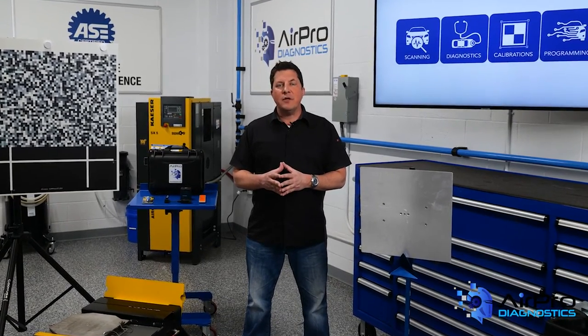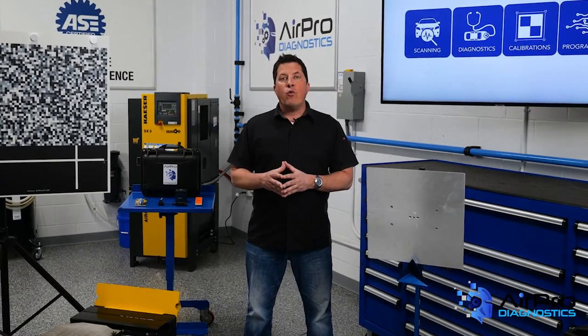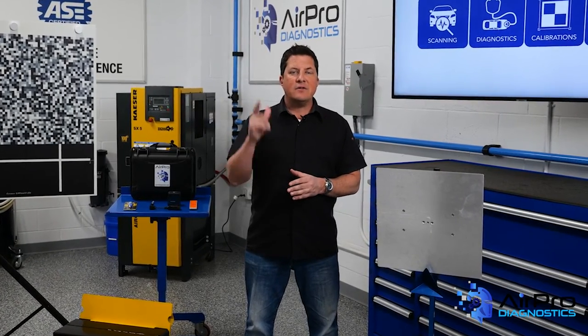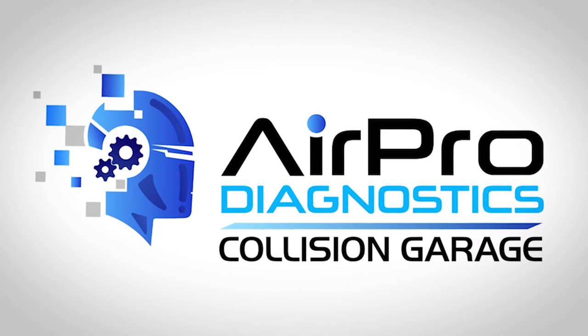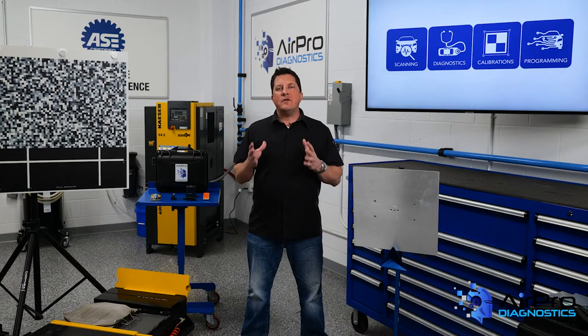In our last video, we looked at why the business model of mobile glass replacement is rapidly becoming a thing of the past. In this video, we're going to look at common calibration failures related to glass repair, next in the AirPro Diagnostics Collision Garage.